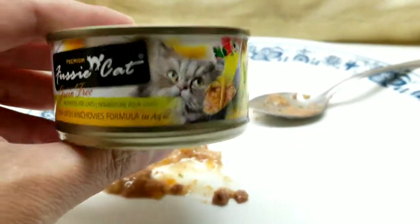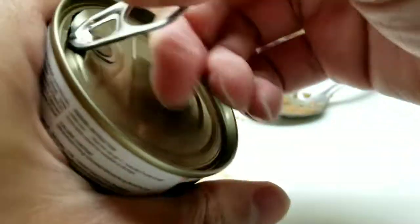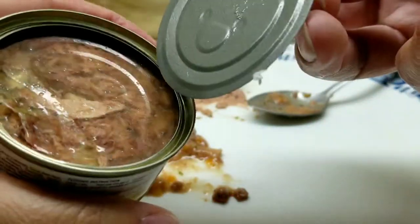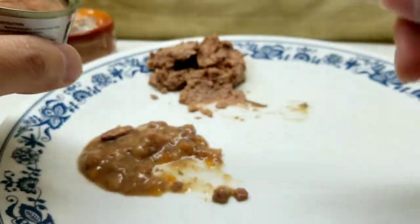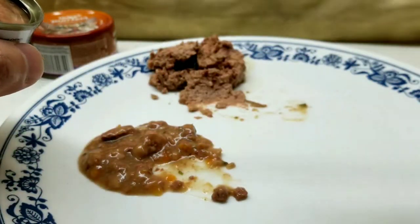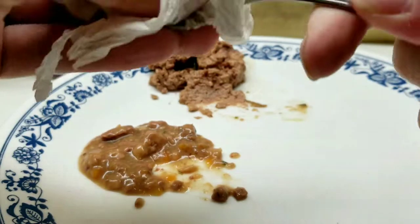Moving on to the premium Fussy Cat — pretty interesting packaging, though I can't read most of it. My cats love this one because when it says filleted fish or chunks of meat, this is actually the only one I've found that really does have chunks of meat. It's all gelatinized too, which is neat — it's pretty densely packed with fish and cat food.